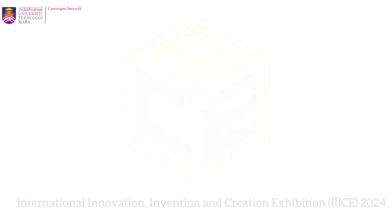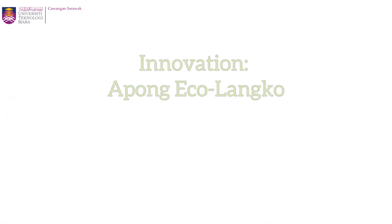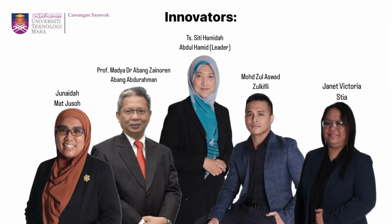Assalamualaikum and good day everyone. I will be presenting on our innovation Apong Eko Langkong. These are the innovators for Apong Eko Langkong.